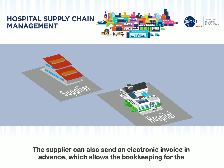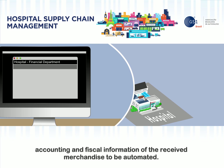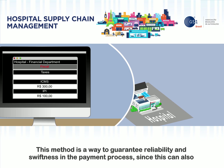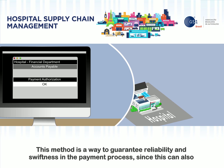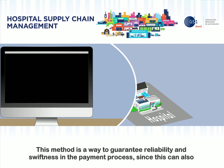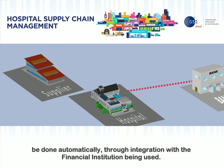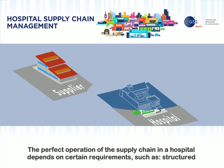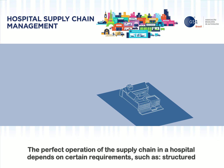The supplier can also send an electronic invoice in advance, which allows the bookkeeping for the accounting and fiscal information of the received merchandise to be automated. This method is a way to guarantee reliability and swiftness in the payment process, since this can also be done automatically through integration with the financial institution being used.